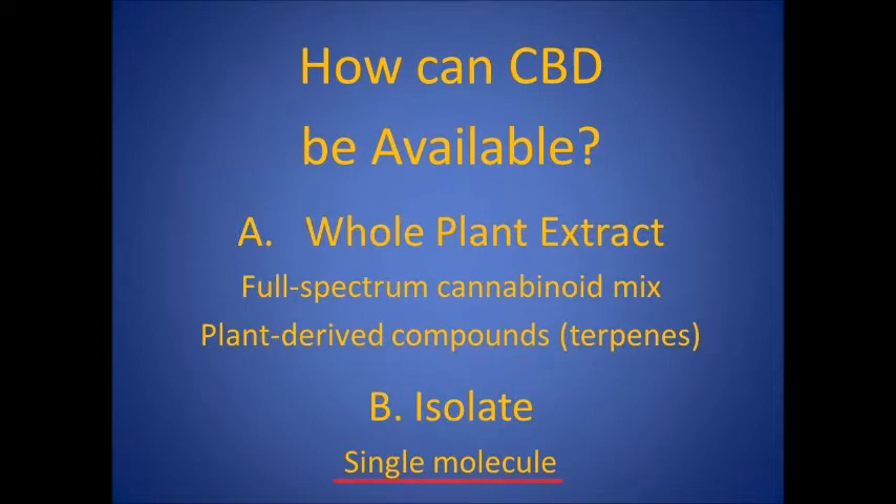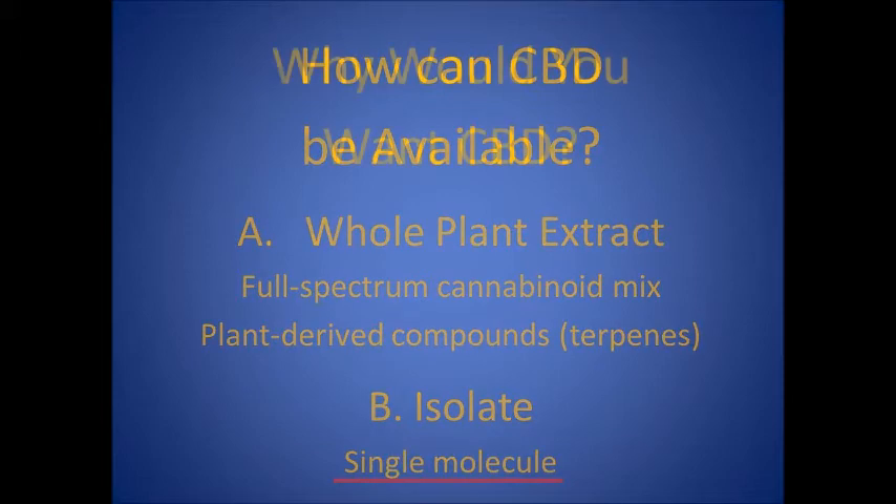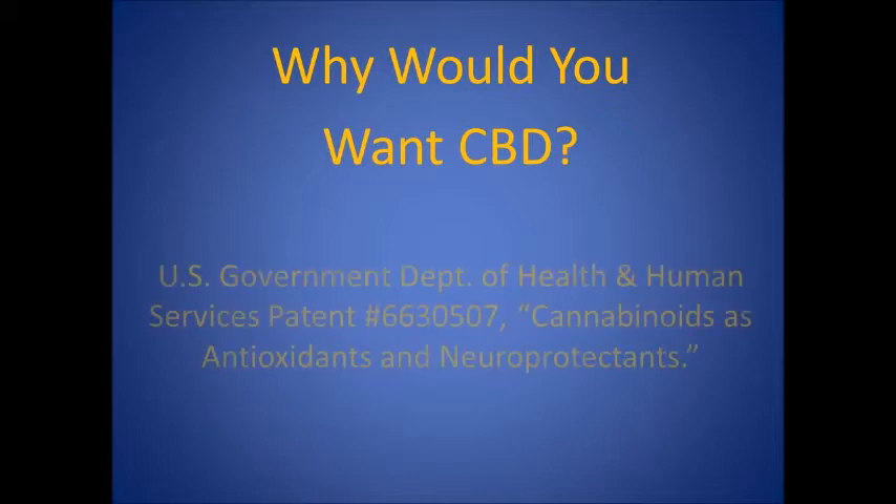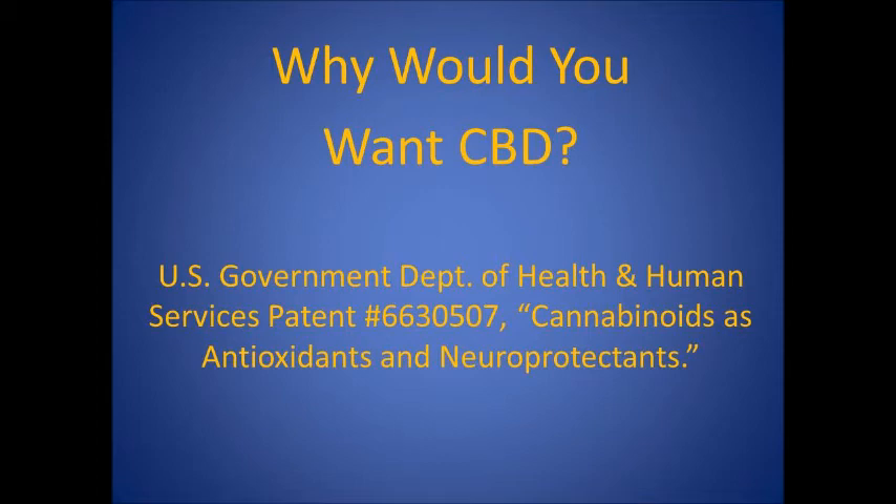The isolate of pure CBD would be the preferred way to study the effects of CBD independent of the whole plant. Why would you want CBD? The best place to start answering that question is U.S. patent 6630507, Cannabinoids as Antioxidants and Neuroprotectants.